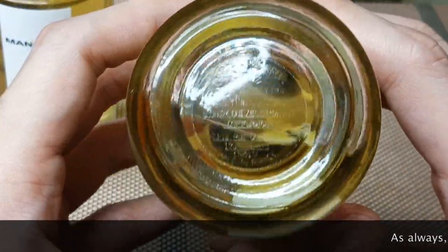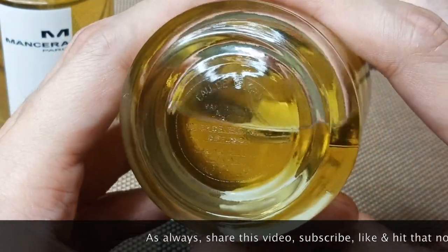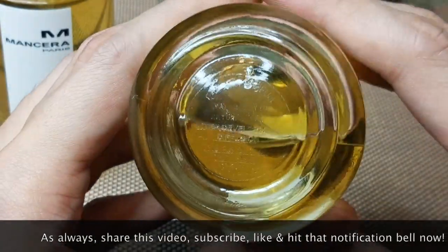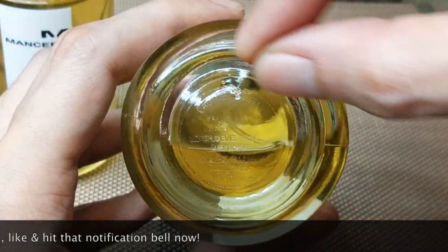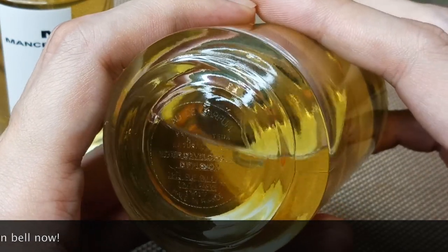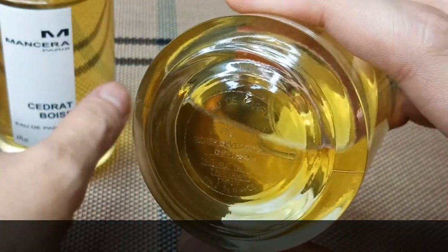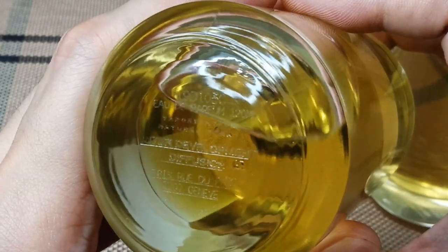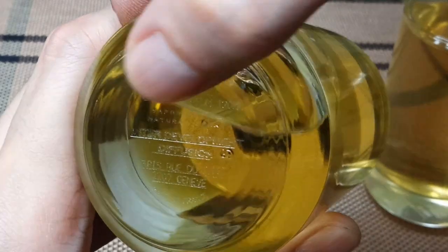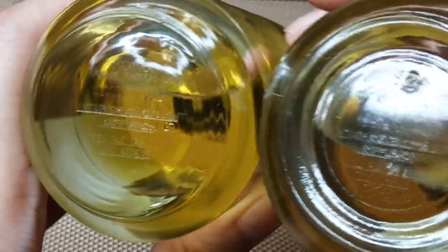Looking at the underneath of the 2017 bottle, the words 'Eau de Parfum' are written in a concave pattern. Versus the 2019, which has 'Eau de Parfum' written plainly and horizontally. Here you can see them side by side for comparison.